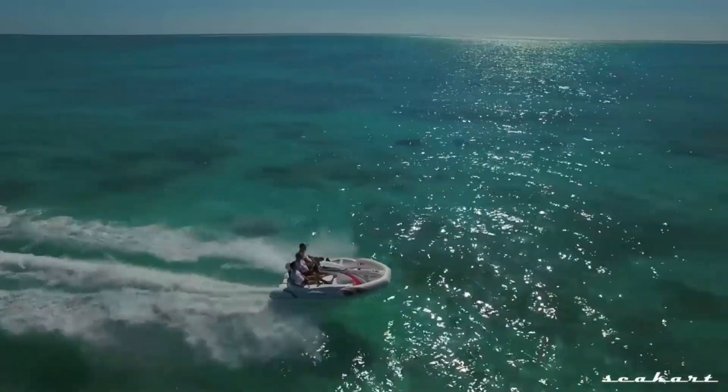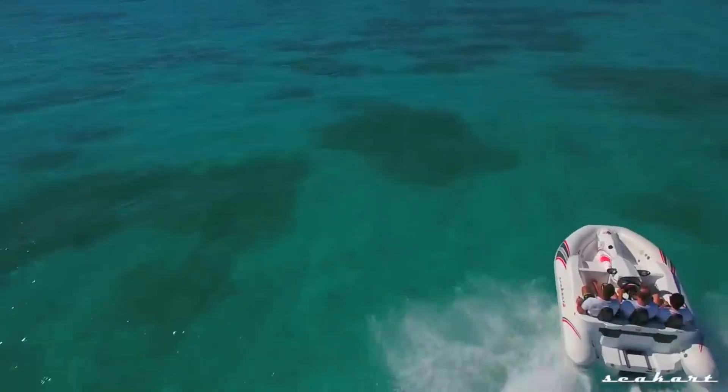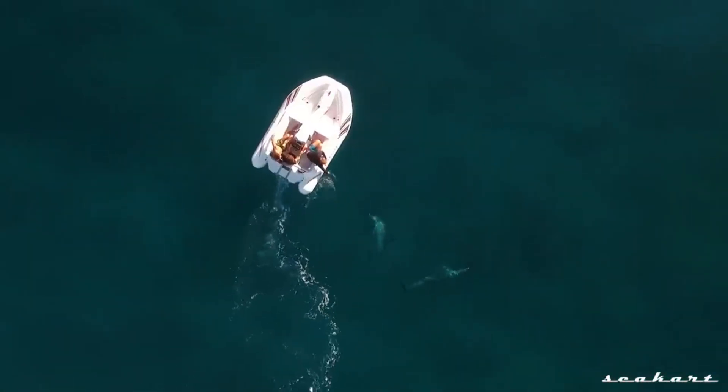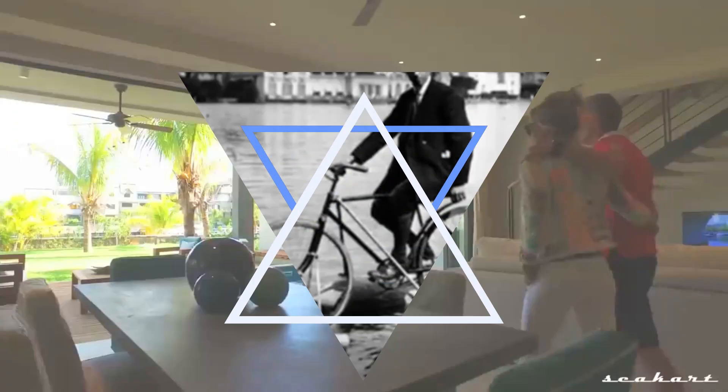With an intuitive helm, rear seating, and compact size, it's ideal for island hopping, coastal cruising, or just enjoying water sports in style. Whether for leisure or adventure, this vessel turns every ride into a dynamic water experience.